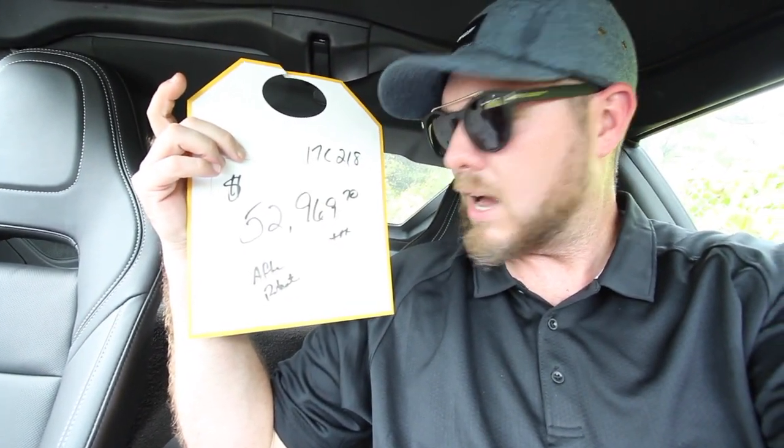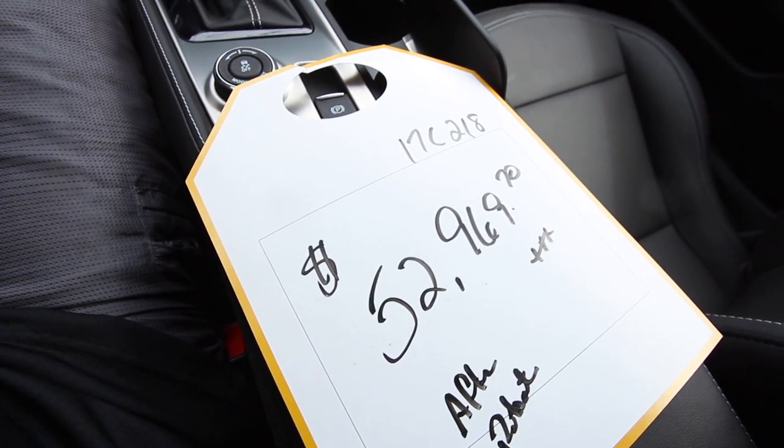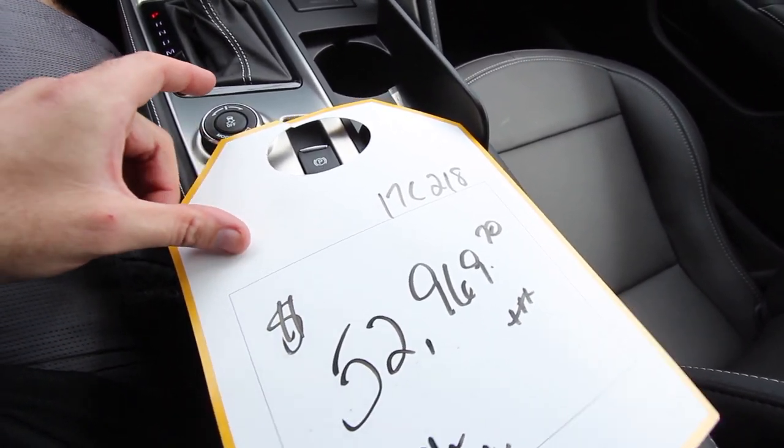Anyways, let's get the AC blowing a little bit and see how that feels inside the Corvette. The price has been dropped down — can you see that? $52,969. That's a deal, folks. What do you think? Let me know in the comments — I'm interested to see what you have to say about whether that's a deal for a practically brand new Corvette.